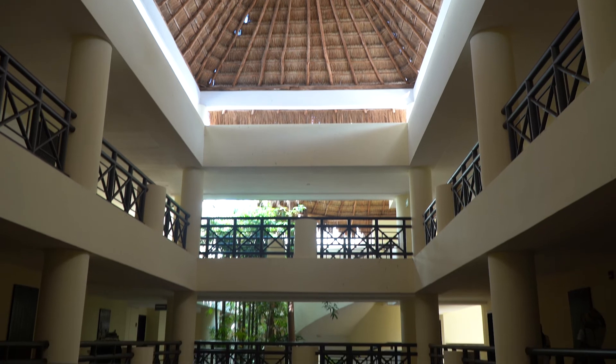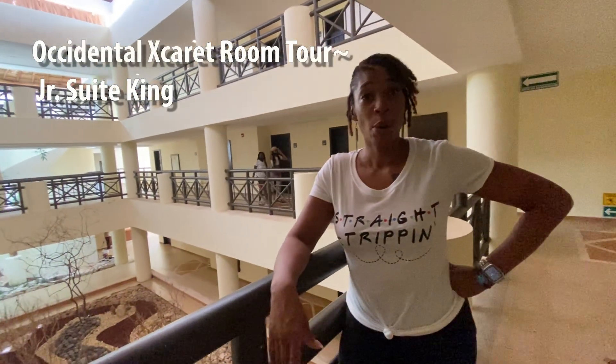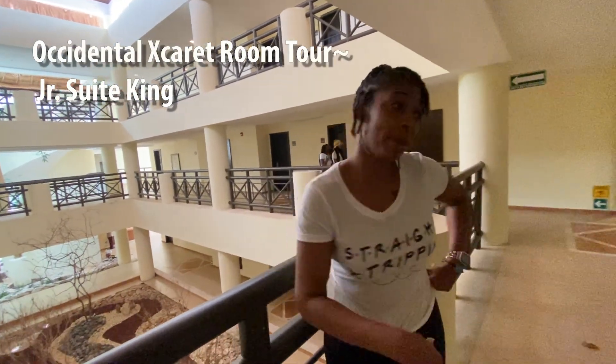Hey guys, this is Kia and Mary with Travel Forward and we are straight tripping. I wanted to give you a quick review of our room at Occidental X Caret. We are in the junior suite, so come on in and I'll show you what we have.